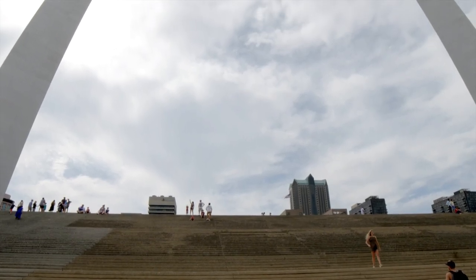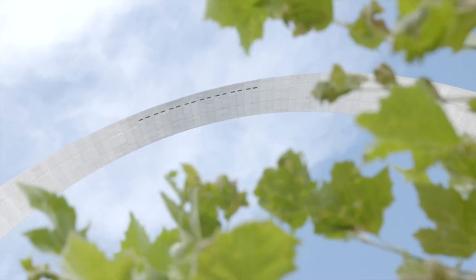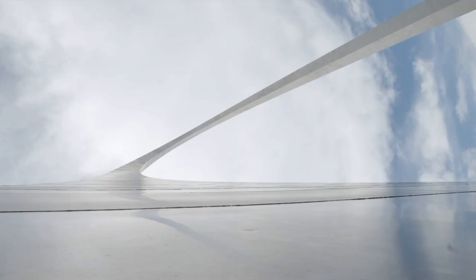You stand at the foot of the arch and look up at that stainless steel sculpture — it's kind of awe-inspiring. It kind of takes your breath away going up to the top. When I was a little kid and feeling the arch sway a little bit, that feeling is one that will stay with you the rest of your life.